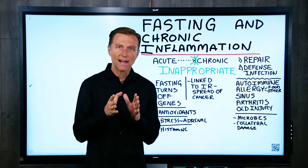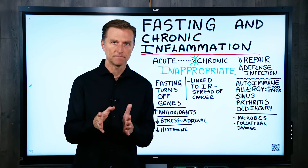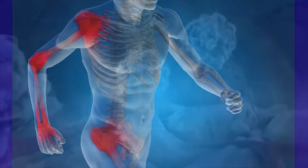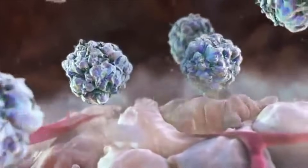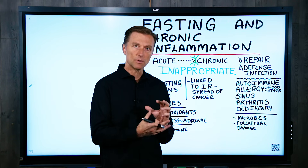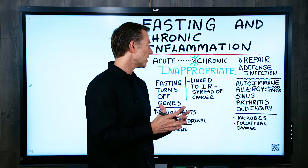Today we're going to talk about using fasting to rid chronic inflammation. Inflammation has a couple of purposes. One, it's there to repair injury. So you sprain an ankle, inflammation comes in there to help bring all sorts of immune cells to help repair the action, and also to bring in scar tissue as a part of the healing process.